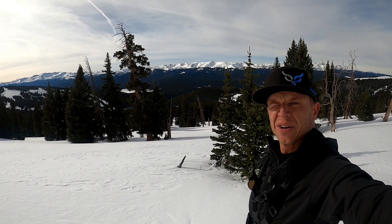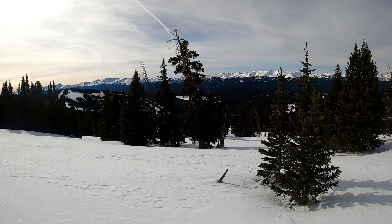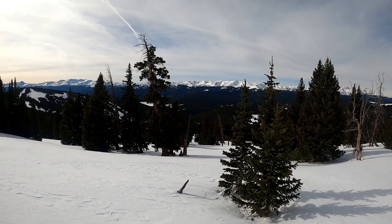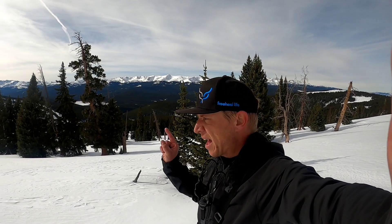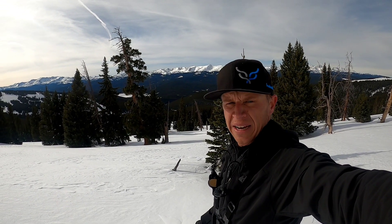Ready for run number two. I'm back at about 11,800 feet. These trees right here — my last line was just to the right of me, so I'm going to ski this down to the skin track and then back out to that intersection. At that point, I'll decide if I want to go around the hill or back to the parking lot.